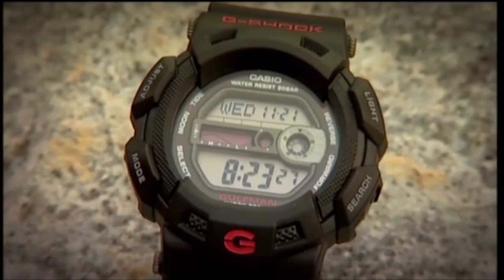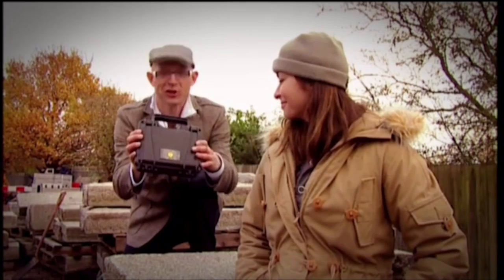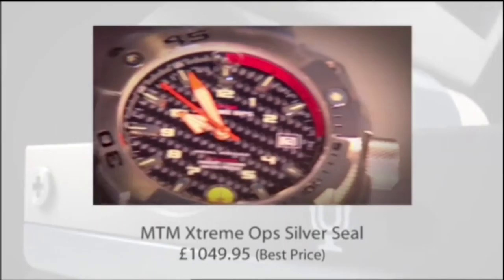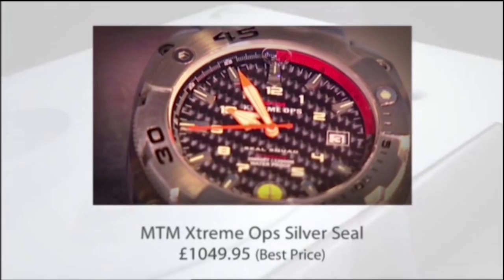The G-Shock's titanium case is stuffed full of internal rubber cushioning to keep the mechanism safe. I want a watch that comes in a box like this and is used by Navy SEALs. The MTM Extreme-Up Silver Seals fluid-filled case is made from a solid block of stainless steel. This watch can't be compressed at all by water pressure, the face is made from one of the toughest substances on Earth, and the carbon fibre dial is from NASA.